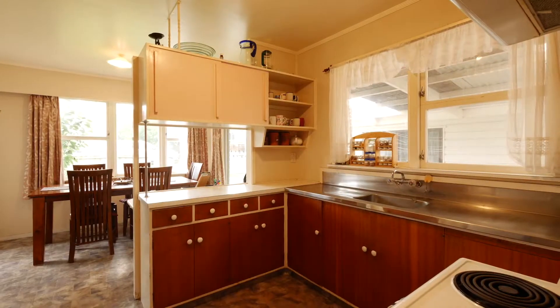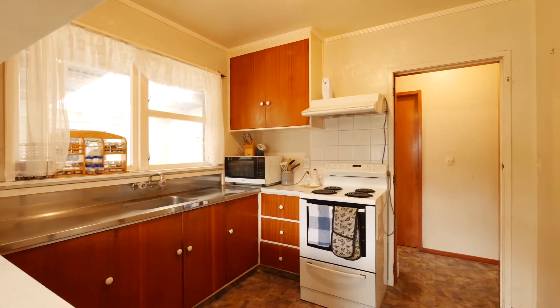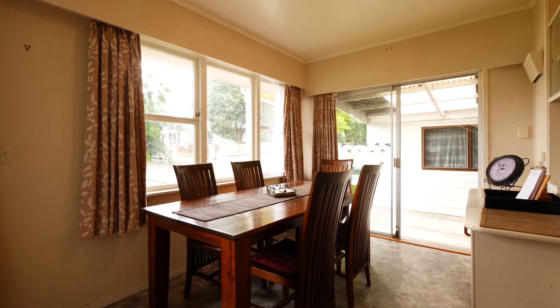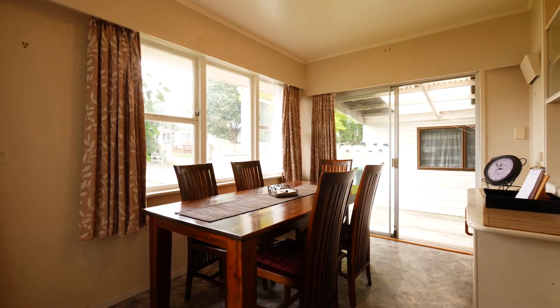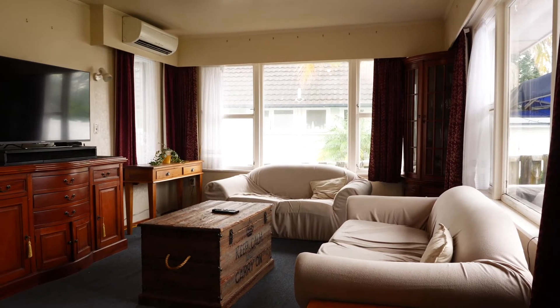Inside, the home offers a good sized semi open plan living space. The kitchen is adjacent to the dining area and flows to the outside, which lends the perfect spot to put up a deck. The lounge is a great size and has a heat pump for cooling or heating.